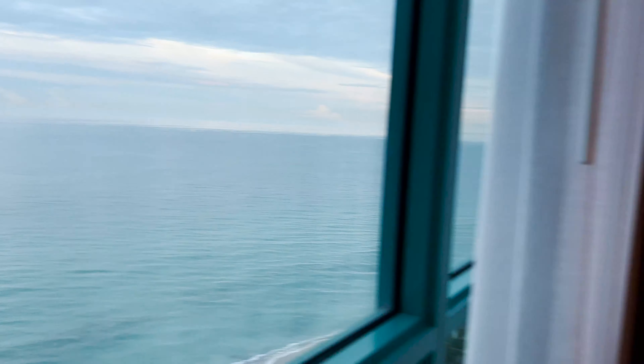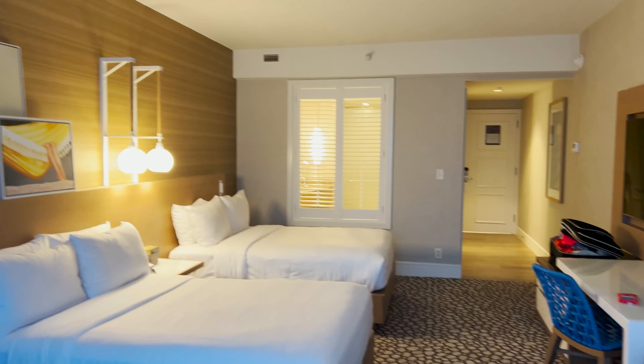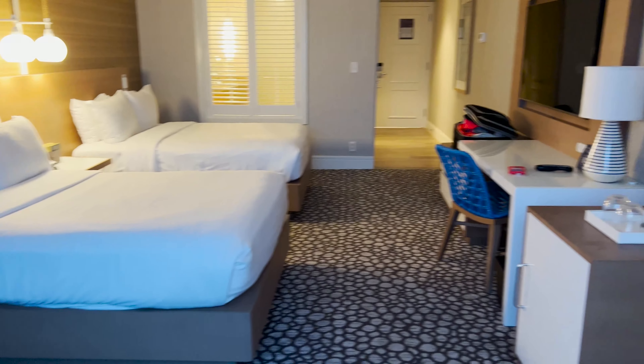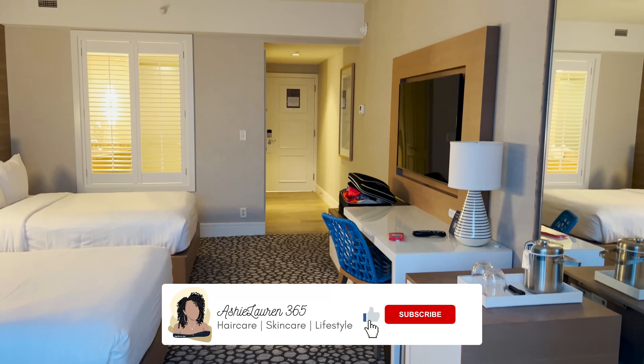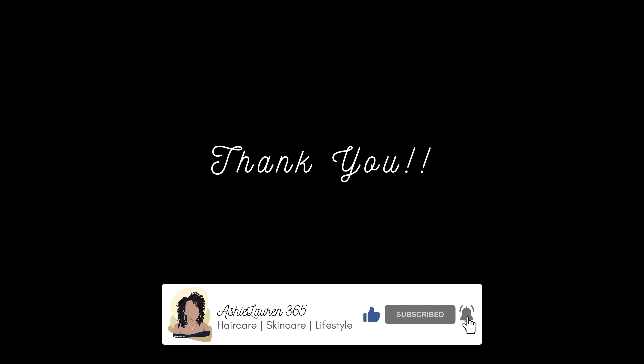The room also has a refrigerator. That's my review of the Diplomat Beach Resort — I hope you enjoyed it and I really loved my stay there. If you did, please give me a thumbs up, don't forget to hit that subscribe button if you haven't already, and I'll see you in the next video.